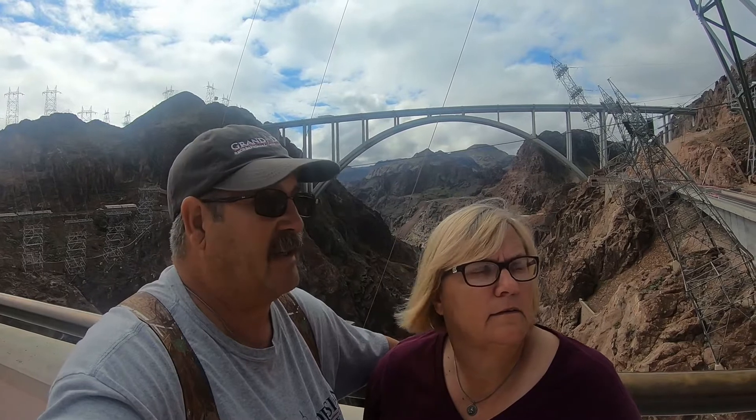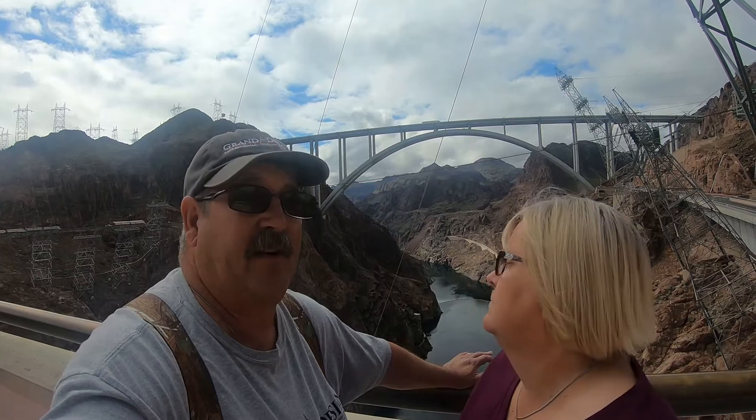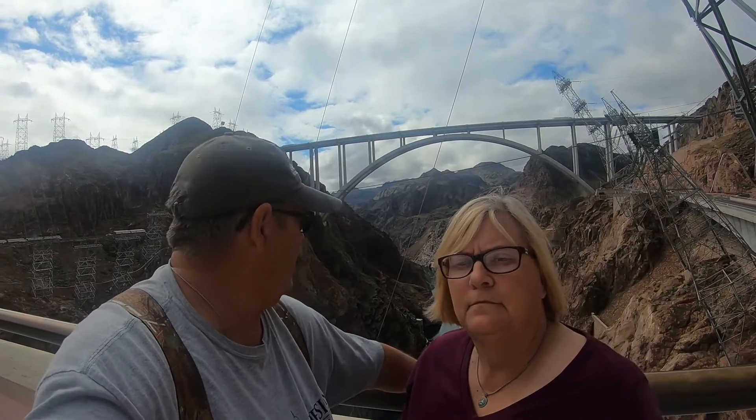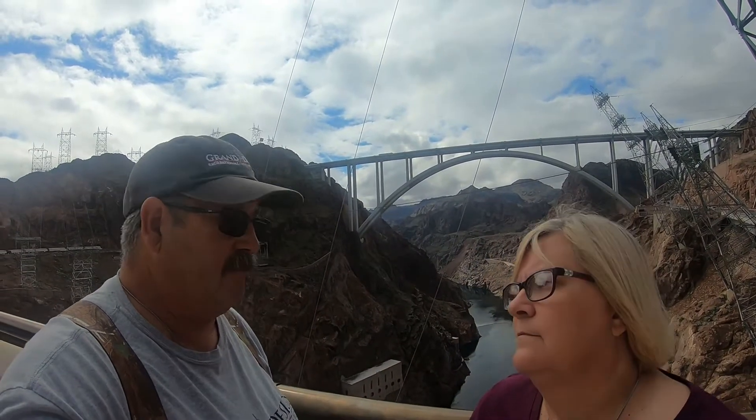We've got our tickets and our wristbands. We took the full tour — this is phase two. We watched a movie already. Phase two is to come over to the museum and then come up to the observation deck. We have about 15 minutes to get down to the next phase. They see our wristbands and say, okay, you're in this group here, this is where you're going. We're going to get a tour of the power plant and I think one of the tunnels — maybe a spillway tunnel. We'll let you know as we go through.